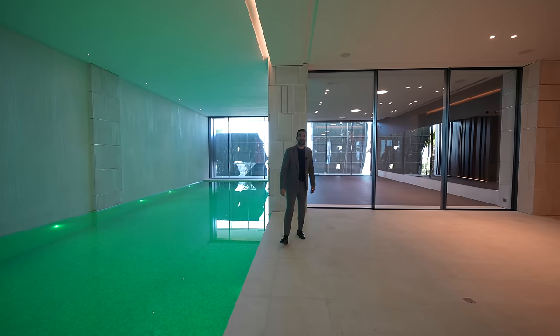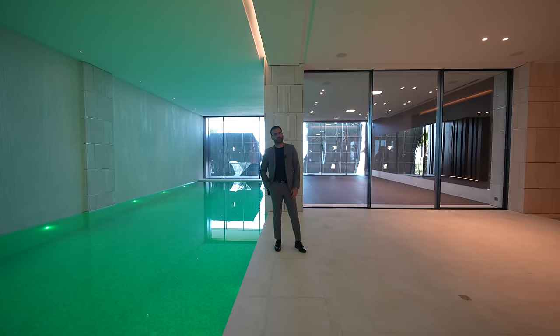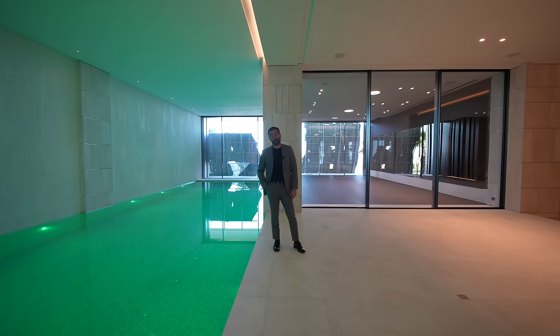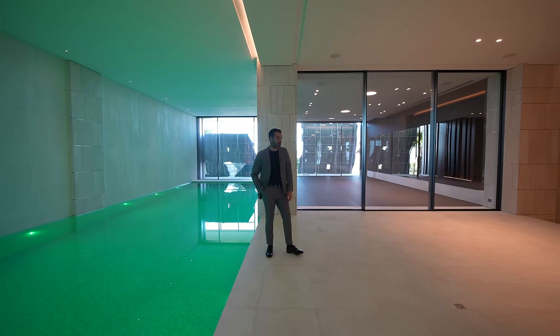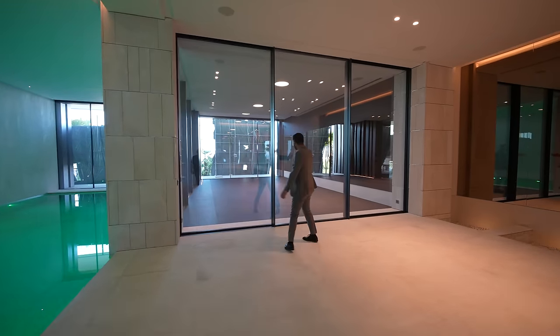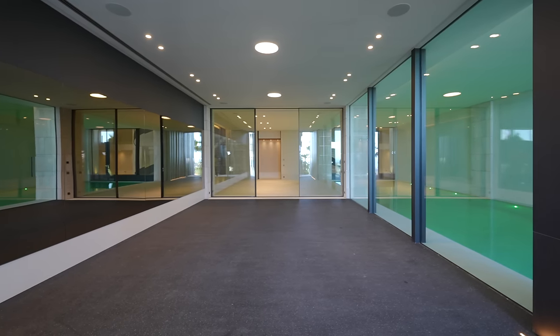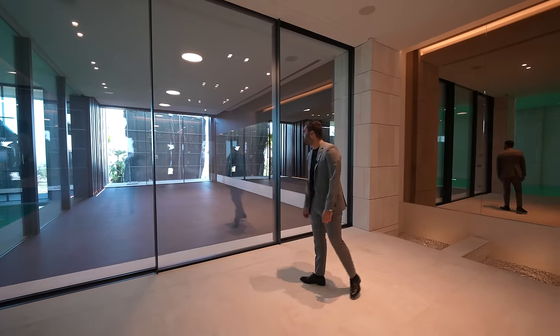What was the price of this place again? 18 million euros. You really get bang for your buck here in Marbella — this would be an outrageous price in LA, easily 60 to 70 million dollars in Bel Air. You have the gym here — great space, rubber floors, and these sliding glass doors open up.